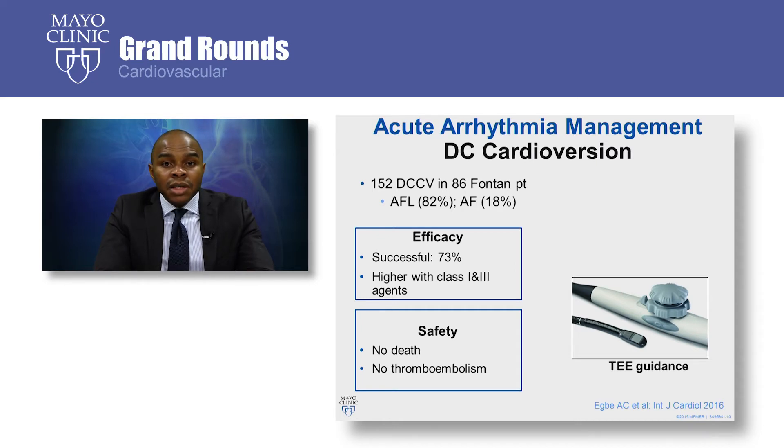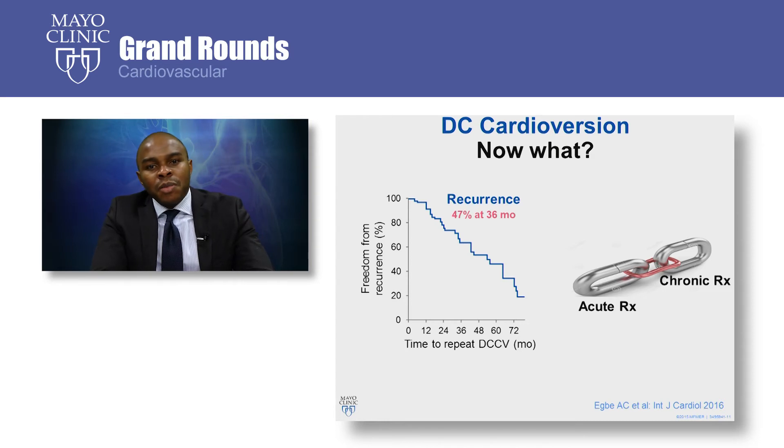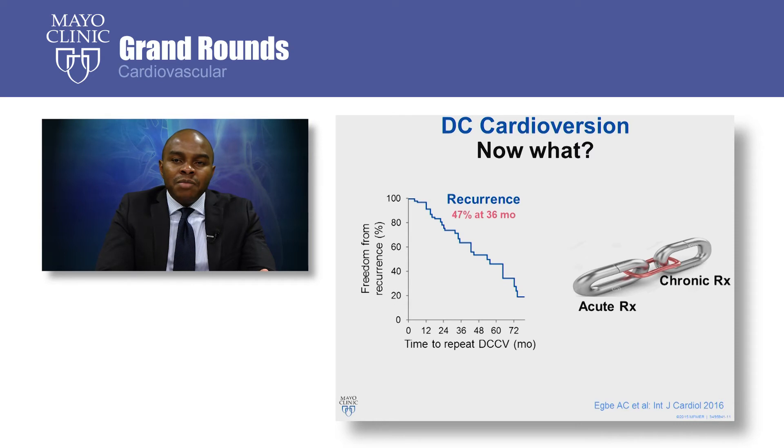We attribute this to liberal and meticulous use of TEE guidance prior to DC cardioversion. At Mayo Clinic, we perform TEE before DC cardioversion in all Fontan patients, regardless of what the INR is. Although we've shown that this procedure is effective and safe, the outcomes of short-term follow-up were a bit disappointing, with more than half of them having arrhythmia recurrence within three years. This emphasizes the importance of linking your acute management strategy to your long-term arrhythmia management strategy.